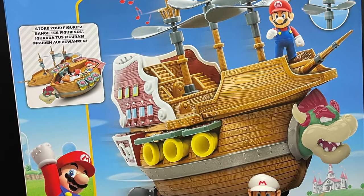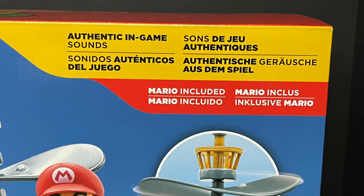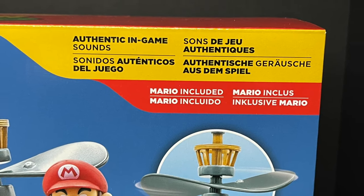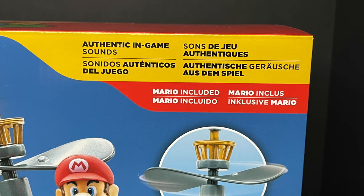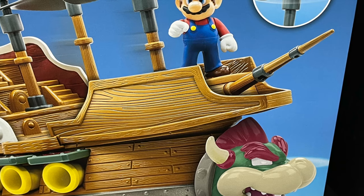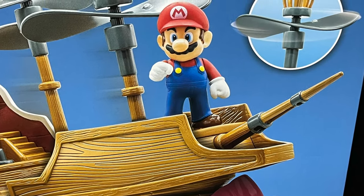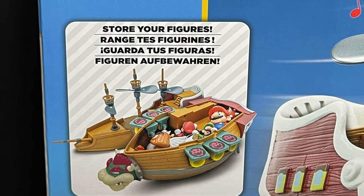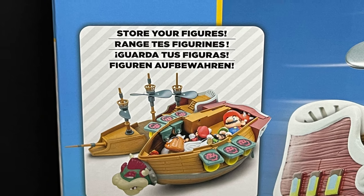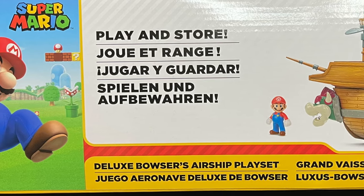Check out this box — you have a 4-inch figure right next to it, it's a humongous box. It features authentic in-game sounds, which if you've had any of the other sets that play music, you know exactly what you're in store for, although they do have surprises here and there. Like with all major sets, you get a little mini Mario 2.5-inch figure. Those of you parents out there, you know what's up — store your figures. We're gonna see how many we can get inside that. On the side of the box, play in store.